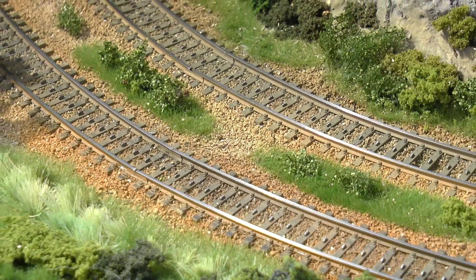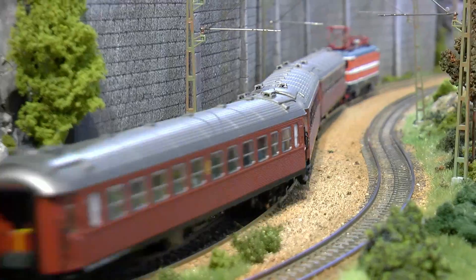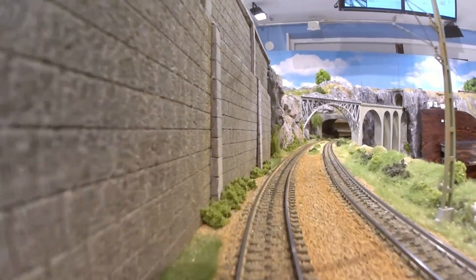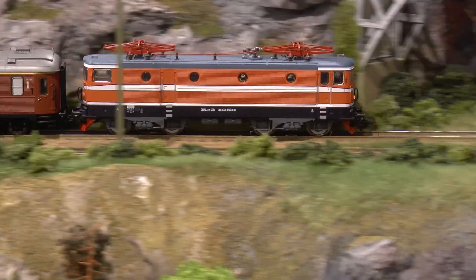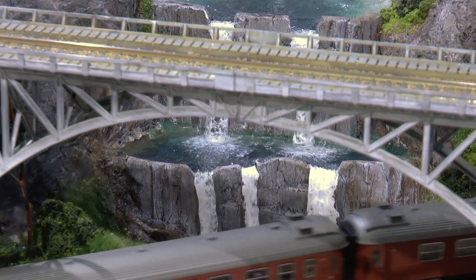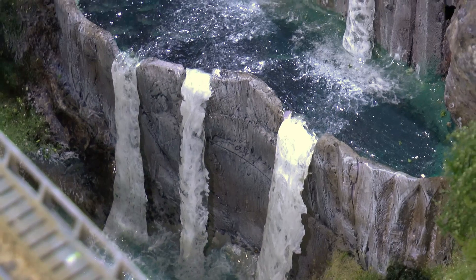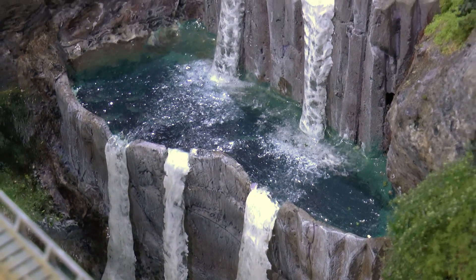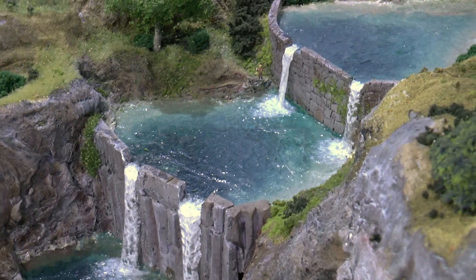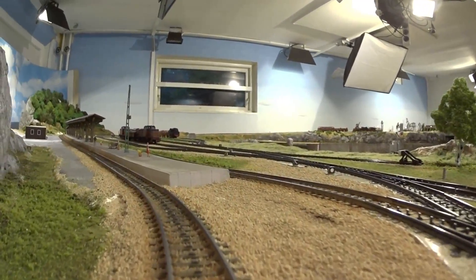The ballast has now been fixed and painted. I've added three dams and the waterfalls in the ravine. I've also started to build on the station area.